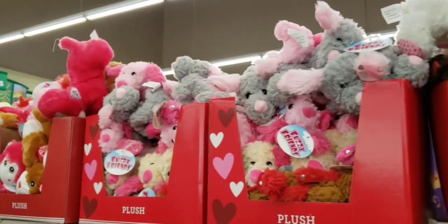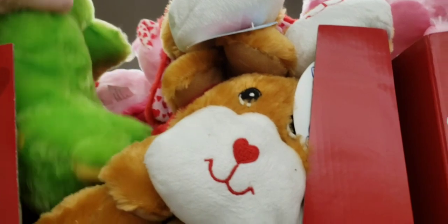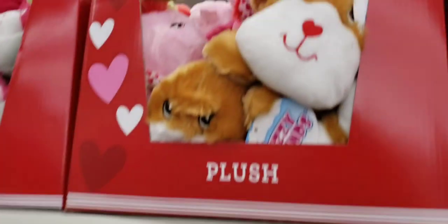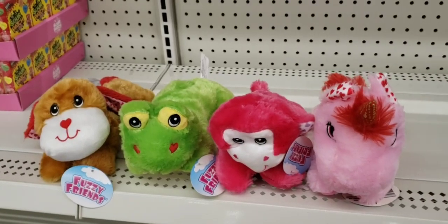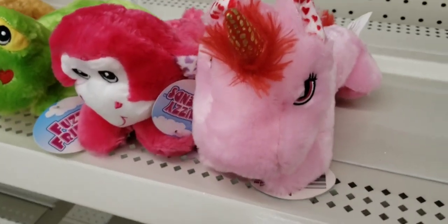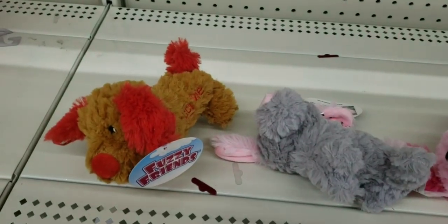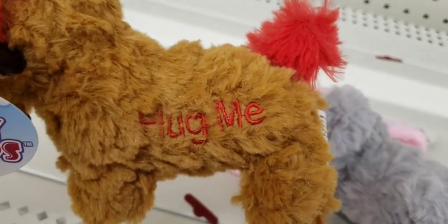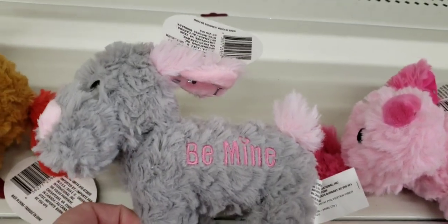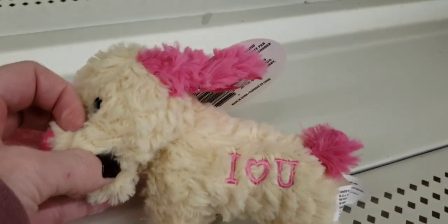They are getting their Valentine's stuff out already — they don't waste any time jumping to the next holiday! They have these cute little plush in stock. Let me lay them out to give you a better look. These were a pretty good size — I'd say probably at least 10 inches long. They had a unicorn, a monkey, a frog, and a doggie. They also have these little dogs — this one says 'Hug Me,' with little sparkles on their ears. The gray one says 'Be Mine,' the pink one says 'XOXO,' and then 'I Love You.'